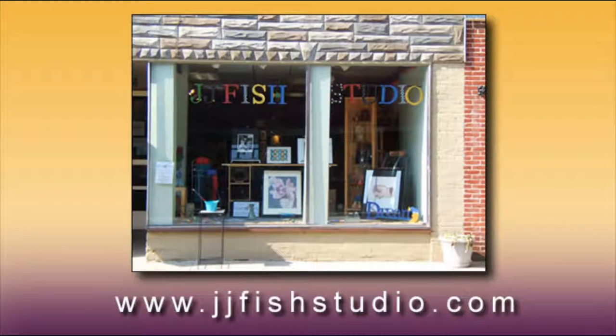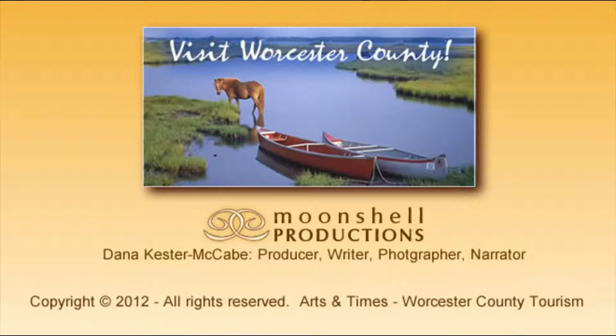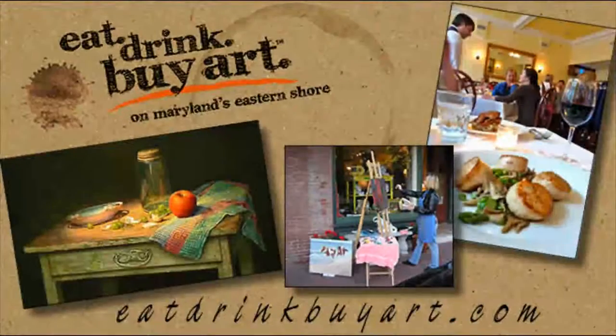John and Judy Fisher's work can be found at their studio gallery, J.J. Fish, in downtown Berlin, Maryland. Thank you for watching this edition of Arts and Times. This Moonshell production was funded by the Worcester County Department of Tourism. Eat, Drink, Buy Art on Maryland's Eastern Shore. Visit eatdrinkbuyart.com to find out about nine towns where great food goes with great art, all produced locally. You'll have a terrific time and take home a work of art you'll always treasure.